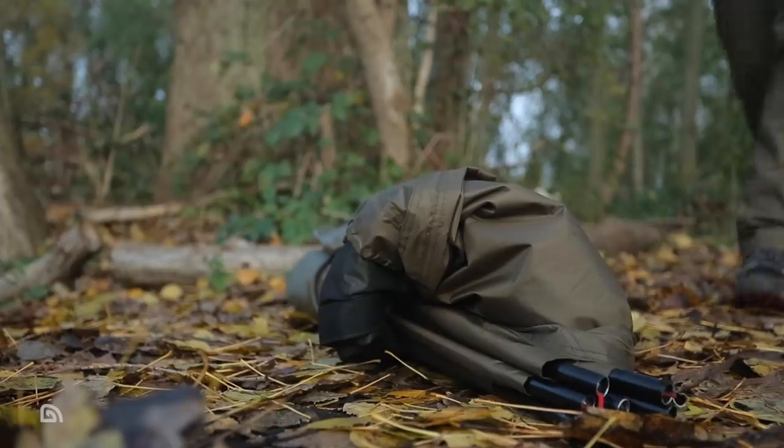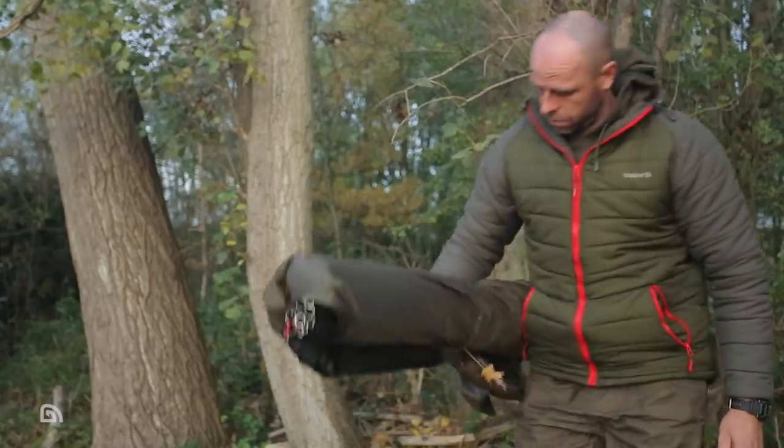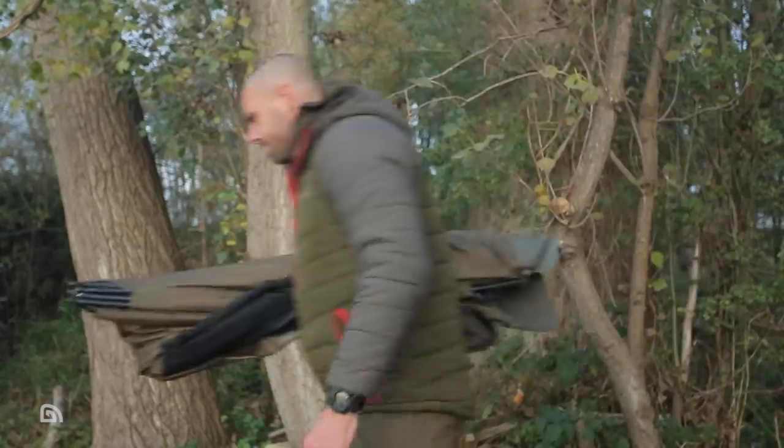Also, as previously mentioned, 210D is lighter in weight than Aquatex, which is worth thinking about if overall weight is a crucial factor when choosing a Tempest bivvy or Tempest Brolly.